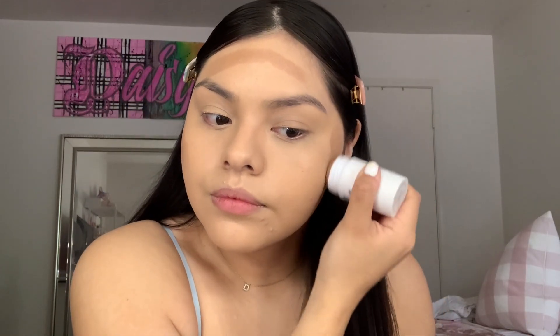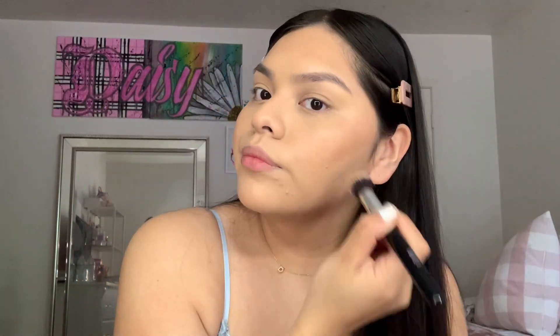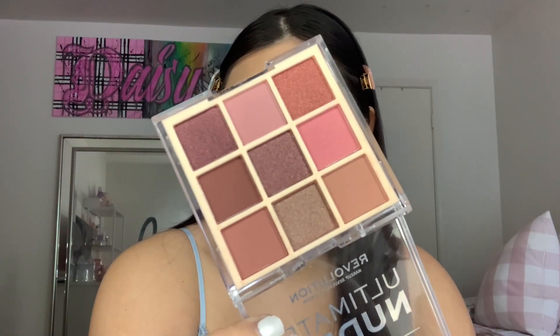Now I'm gonna move on to eyeshadow. But first, let's quickly do cream contour — I'm gonna use the Milk Makeup stick in the color Baked. I'm pretty generous with this product; it blends out really natural. When we add powder bronzer it's going to give more of a pigmented look, so I won't add more cream. I recently got the Makeup Revolution Ultimate Nudes palette in Medium — really pretty shades for everyday. I want to do something like a smoky, moody pink — sultry-ish.